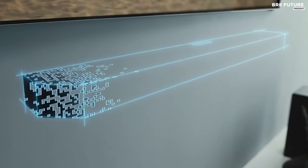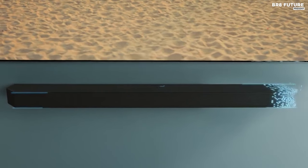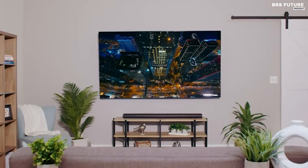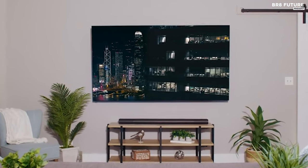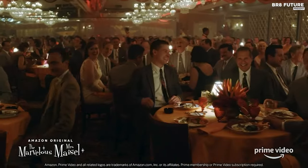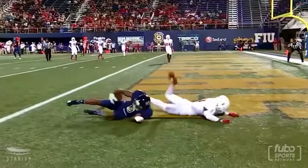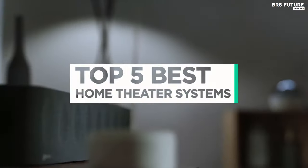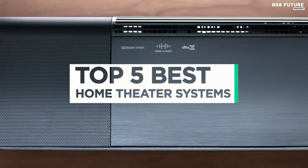Experience the ultimate in cinematic immersion with the best home theater systems on the market. Whether you're a cinephile seeking the crispest visuals and heart-pounding surround sound, or a casual viewer aiming for immersive movie nights with friends and family, we have the perfect system to suit your needs. And that's where our guide to the top 5 best home theater systems you can buy for this year comes in.